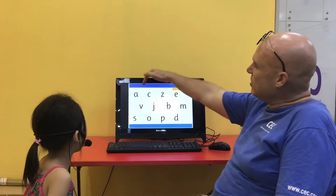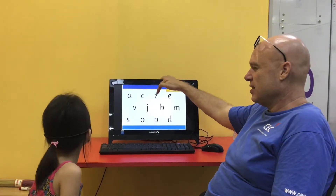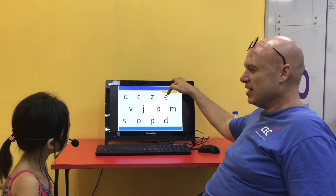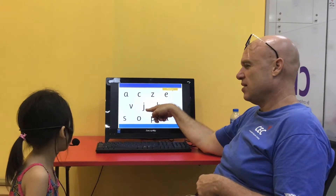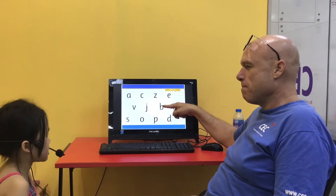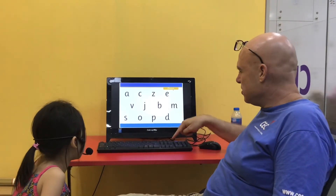What sound does letter A make? A. Good. C. What sound does C make? K. Z — what sound does letter Z make? Zz. Good. What sound does the letter E make? — F, D, V. J — what sound does the letter J make? J. Good. B, V, M. S. Good. O, P, D. Very good.